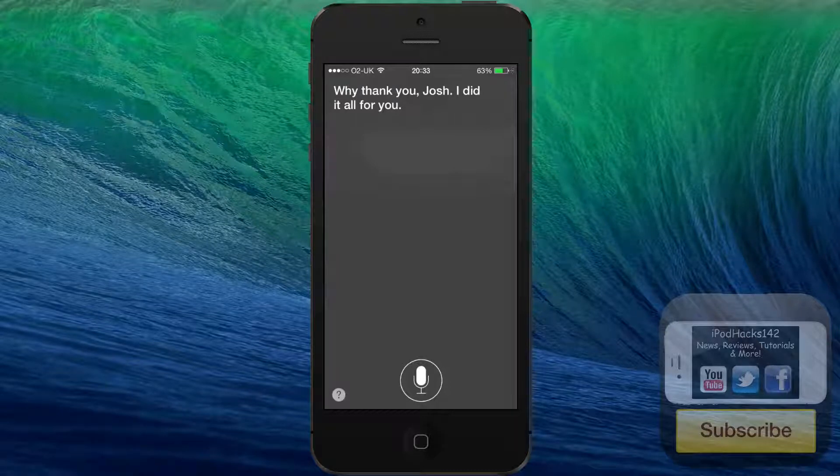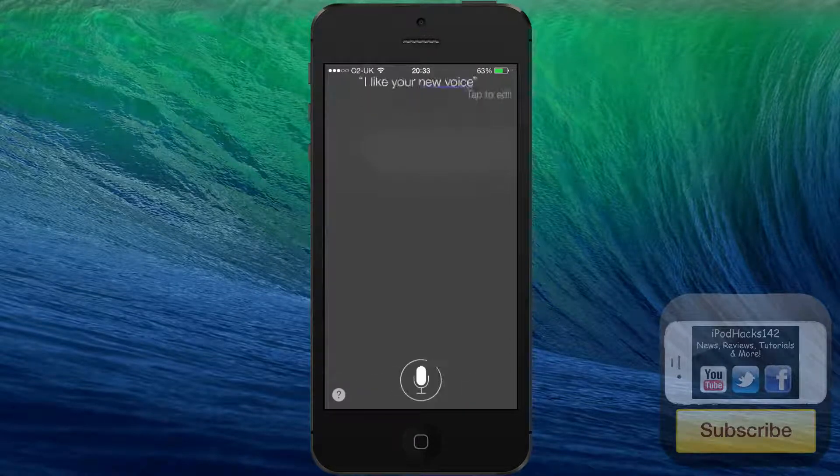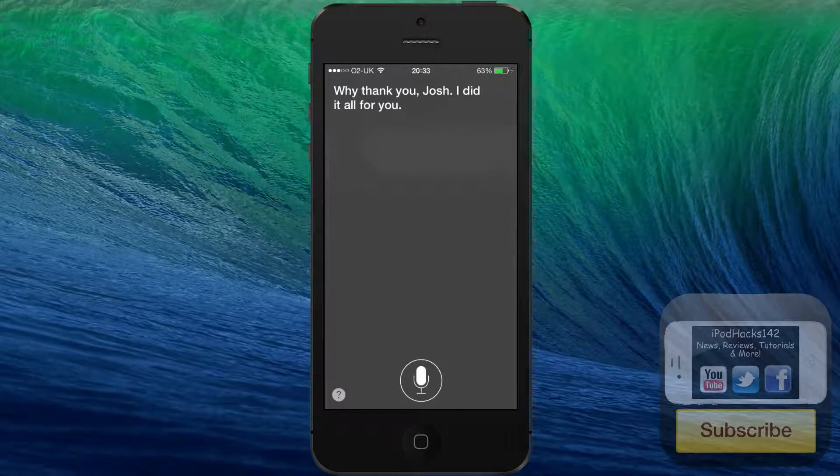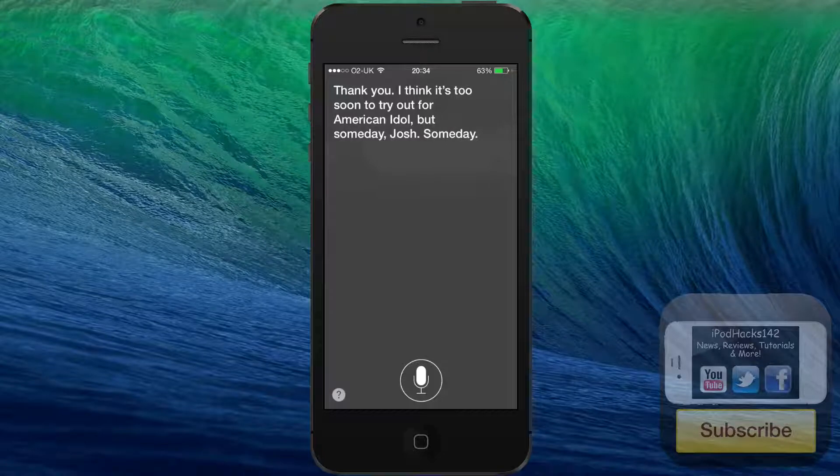It has a few different replies for that phrase. [I like your new voice.] Siri: "Thank you. I think it's too soon to try out for American Idol, but someday, Josh, someday." As you can see, it's got a few jokes as well for that sentence.